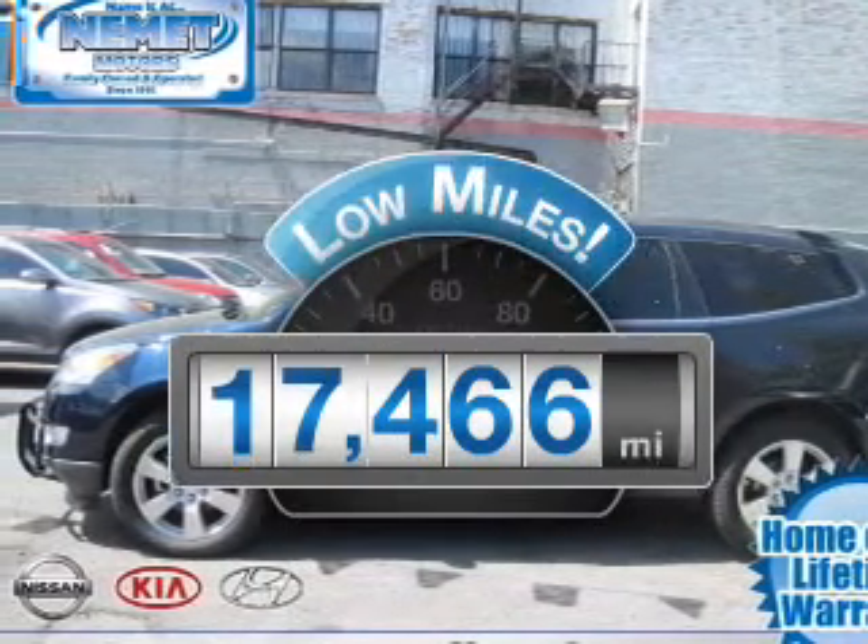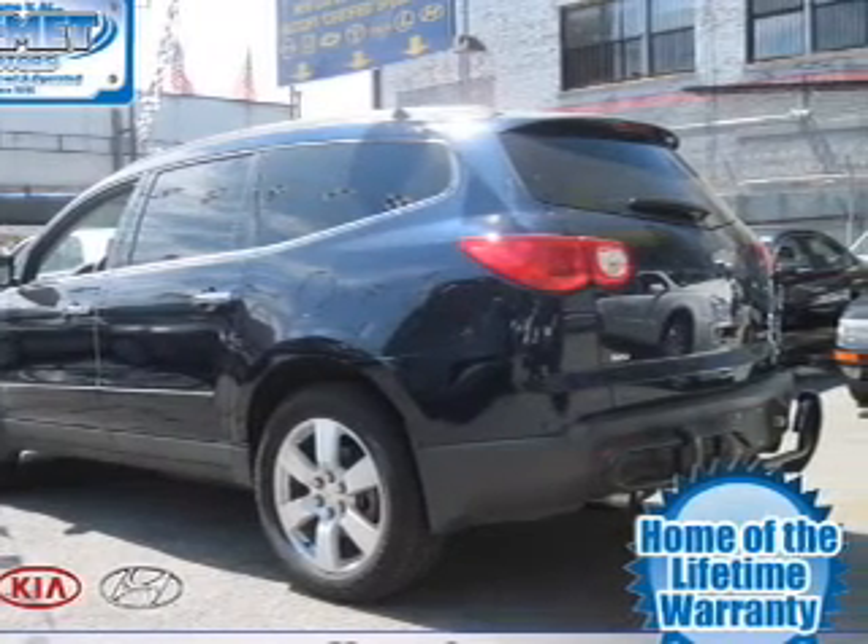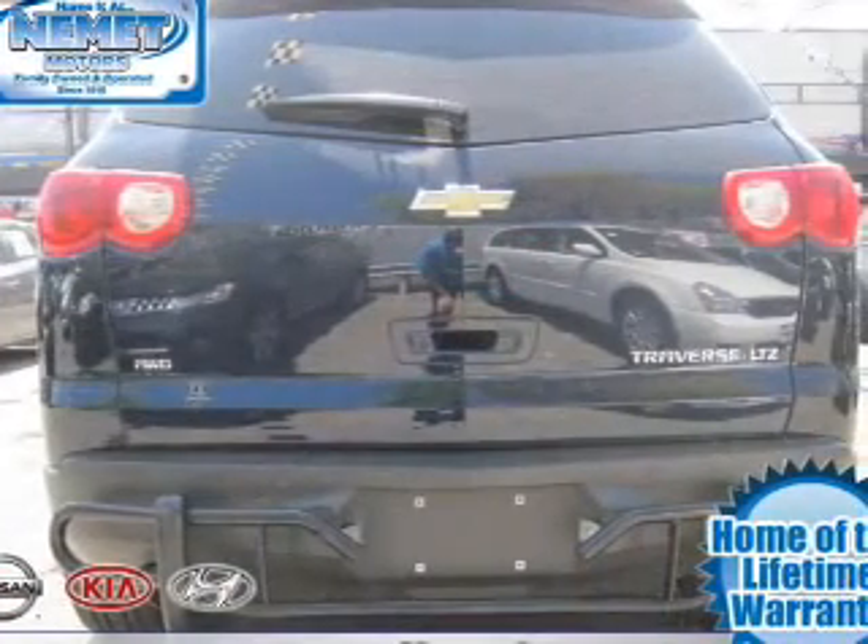Low mileage is an important factor in your purchase, and this vehicle delivers a low odometer reading. With a solid six-cylinder engine, connect it to a smooth shifting transmission.